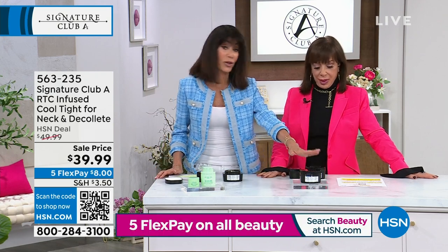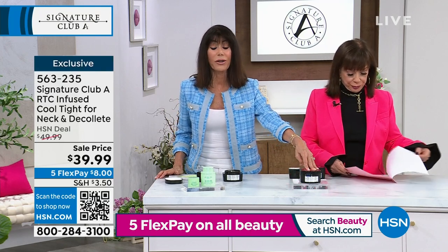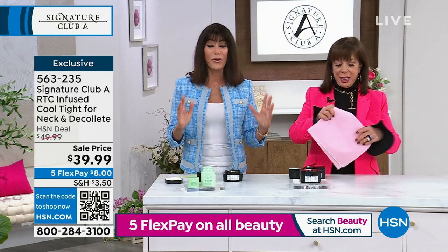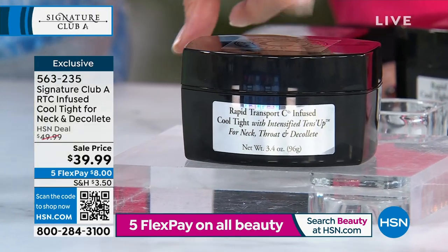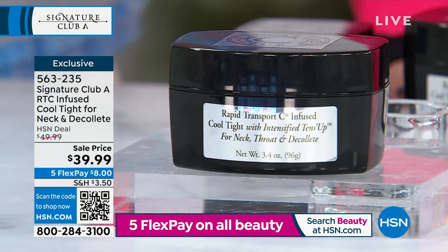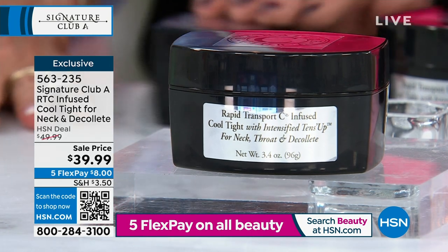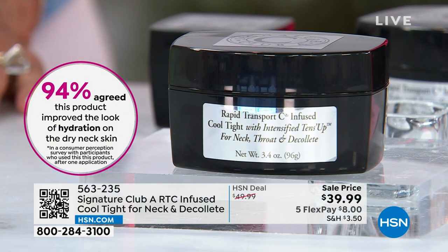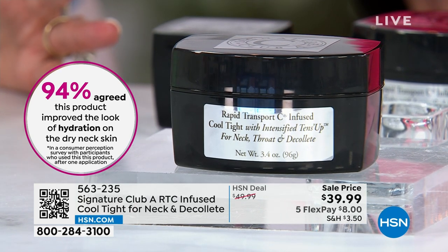This monster size was done at consumer request — viewers were asking for more. And you know, a lot of consumer perception is that what causes wrinkles is lack of moisture and hydration. In the last test, 100 percent showed improvement in hydration. 94 percent said their skin looked tighter. 94 percent saw a real improvement in the visual appearance of the firmness of their neck.